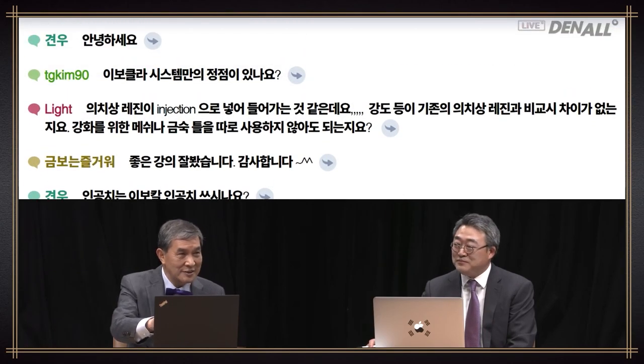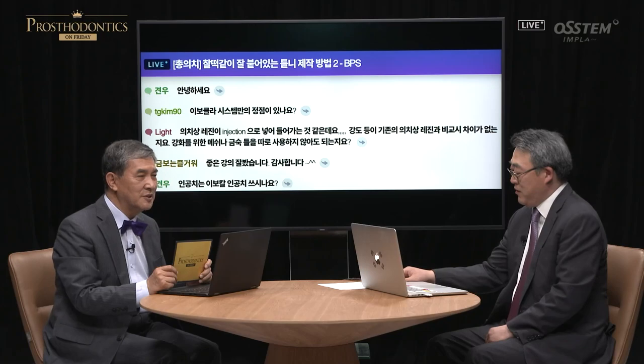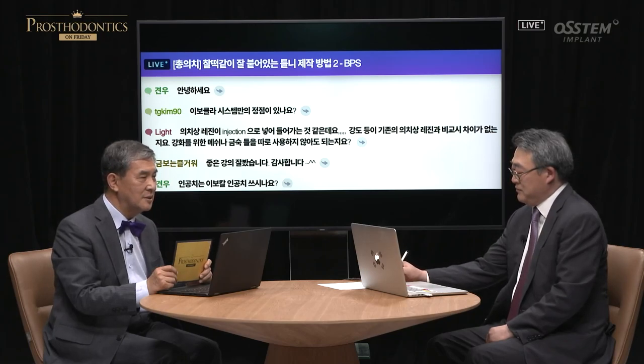Today, we have addressed all the questions. Thank you for the wonderful answers, and thank you for completing your lecture within the set time period. I would like to express my gratitude to everyone who has participated in the chat. Now we will select the best question among the many that have made today's Prosthodontics on Friday so special. ID Mallangkau has asked many meaningful questions — this person's dedication has really paid off. Mallangkau, congratulations.